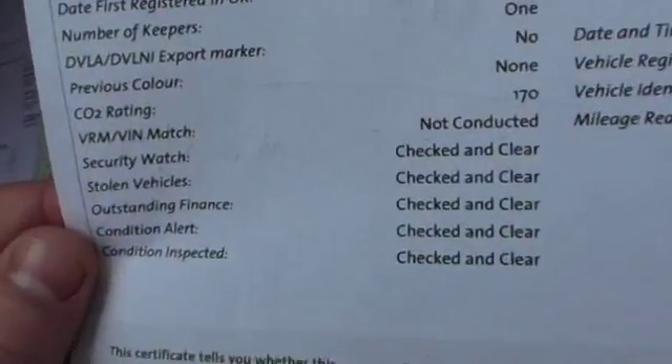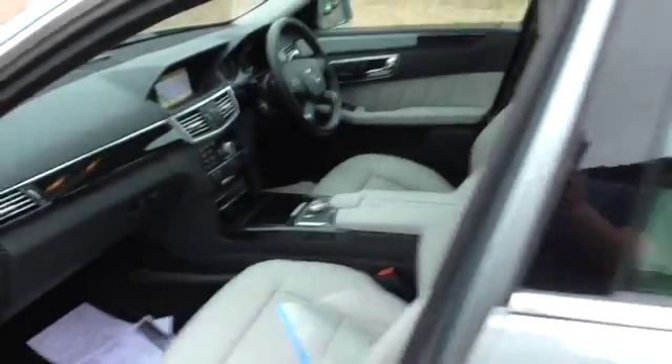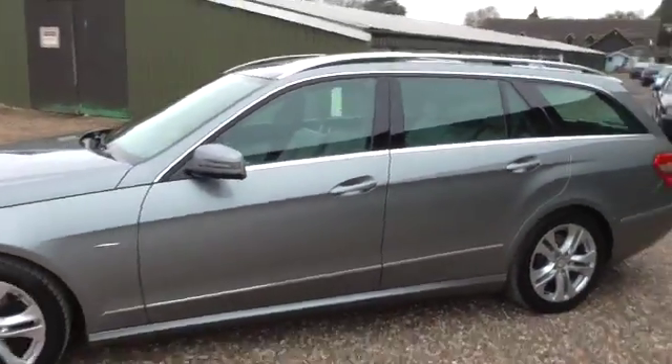There's a copy of the HPI — it's all clear, no finance, not been stolen. Lovely car, rare specification. Thanks for watching — any questions, please give me a call.